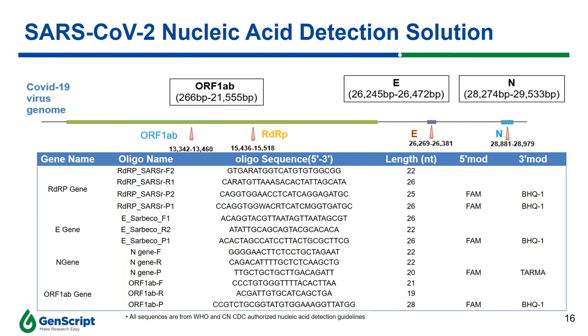To help with detection assay development, both the China CDC and WHO suggested targeting three different viral genes: the ORF1ab gene, the E gene, and the N gene. There are two different targeted positions in the ORF1ab gene: the ORF1ab position itself and the position encoding the RNA-dependent RNA polymerase. Here are the sequences of the primers and corresponding probes released by the China CDC and WHO.